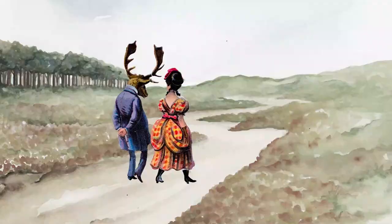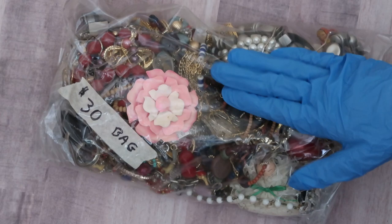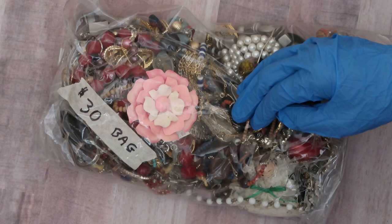Hello everyone and welcome. It is Renee here from Paper and Moose and today we are going to be going through this $30 mystery bag of jewelry that I purchased at a yard sale.